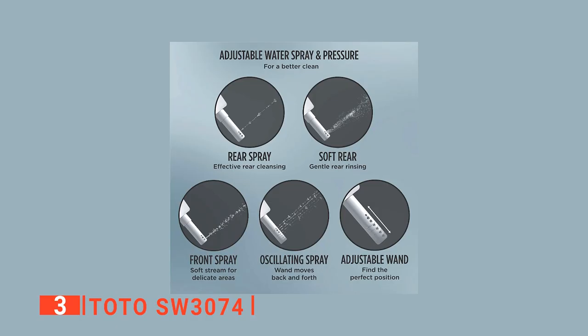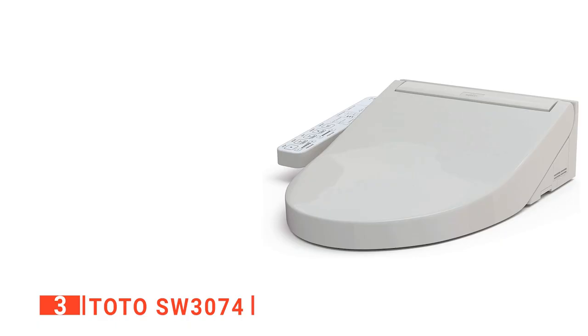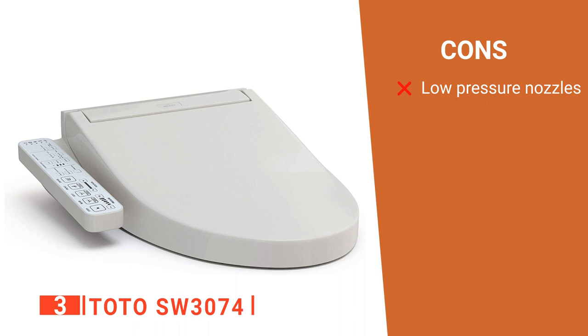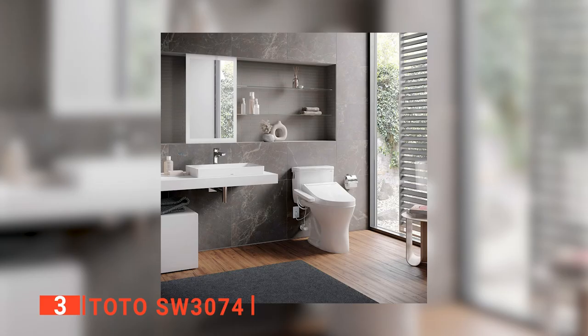Like others on this list, the TOTO has a range of comfort design features such as warm water, warm air dryer, an oscillating nozzle, pulsating nozzle, eco mode, nozzle sterilization, and automatic air deodorizer. We found that its warm water supply is not endless, but the spray never turns completely cold either, so it's still good even on a winter's morning. Its pros are: it has a sleek design, a user-friendly control panel, and it features a unique sterilization function. However, it doesn't have a very high water pressure setting. The TOTO SW3074 is a convenient piece of equipment for enhancing any home bathroom.